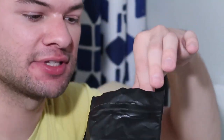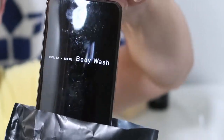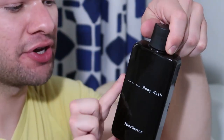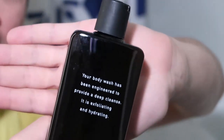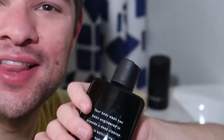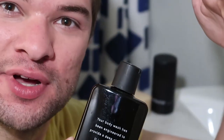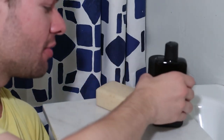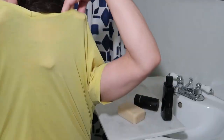And finally, this is the thing that got me into Hawthorne in the first place — seeing this body wash. It's so shiny and dark and inky black. I love that, it's beautiful. No wonder I had to get this. "For your shower thoughts," it says on the side. The packaging has a really nice attention to detail throughout. On the back it says your body wash has been engineered to provide a deep cleanse — it is exfoliating and hydrating. No flowery language — this is what the thing does, and you will scrub your body with it. I really do like the packaging. I bought this because of the packaging originally, so I have no regrets there.